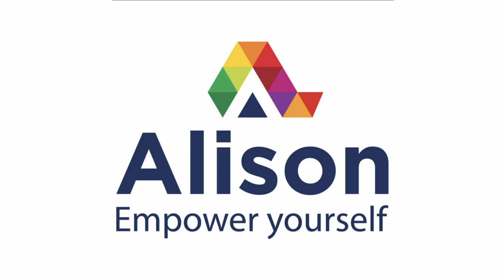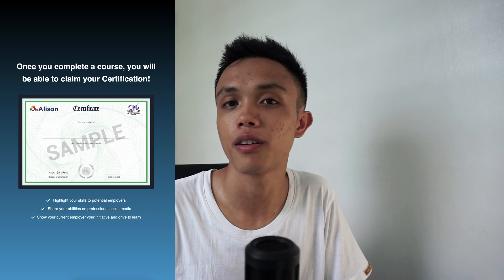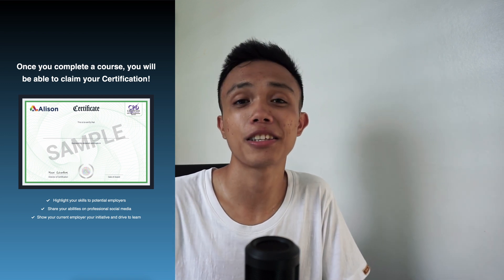The last one is Alison.com. I don't use it personally, but some of my friends use it and end up getting a certificate, which is very useful. All you have to do is sign up and then start the course. I'll leave the link in the description as well. Thank you so much for watching — hope this video helped you all. That's it, bye, peace!